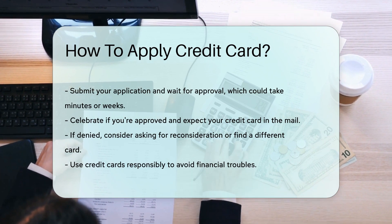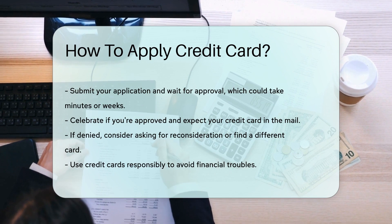Remember, credit cards are a tool, not free money. Use them wisely to avoid a financial hangover.